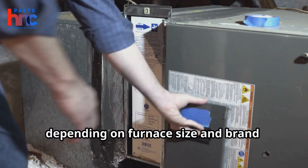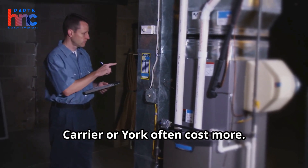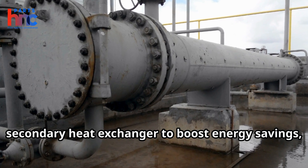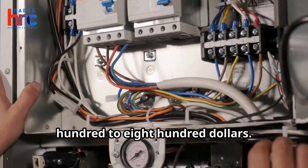The cost depends on furnace size and brand. Larger units or premium brands like Carrier or York often cost more. High-efficiency furnaces may include a secondary heat exchanger to boost energy savings, with replacement costs ranging from $300 to $800.